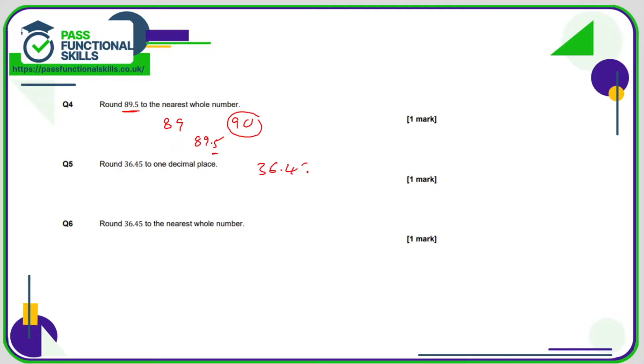36.45 to 1 decimal place — we need to look at the value of the second decimal place. Since it's a 5, this column here will move up 1, so that becomes 36.5. And 36.45 to the nearest whole number is between 36 and 37.